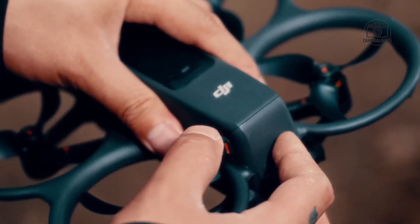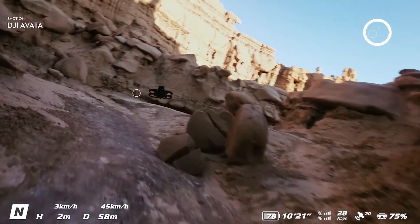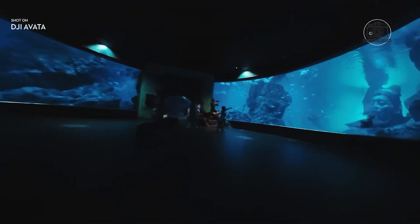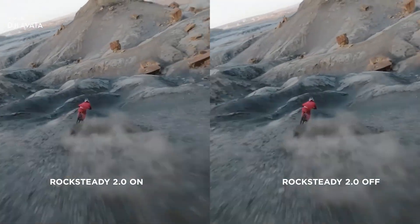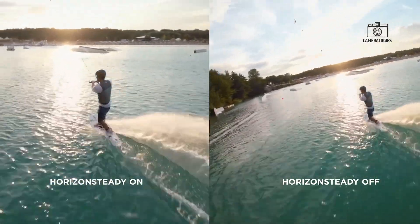DJI seems to be working on a more efficient power system and a smarter, faster battery swapping mechanism. This would be a huge advantage for anyone filming longer scenes or capturing multiple takes without constant interruptions. Longer flights also appeal to new pilots who benefit from extended practice without needing to recharge every few minutes.